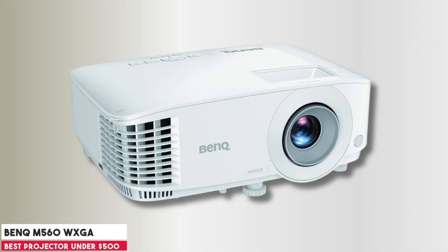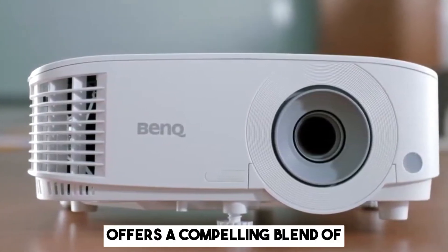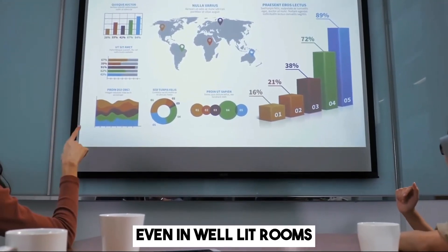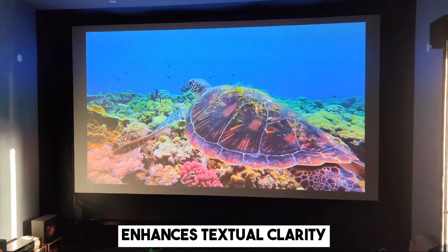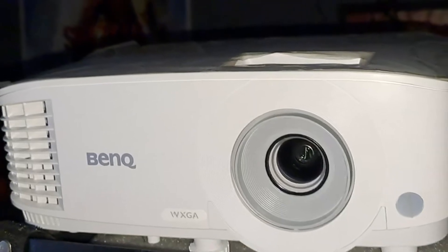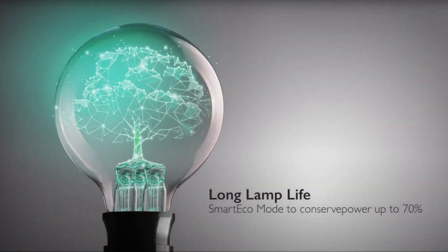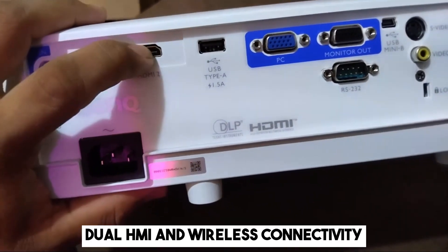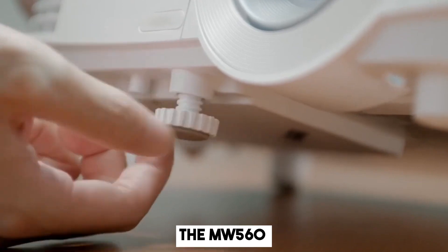At number 4, it's the BenQ WXGA Business Projector. For under $500, the BenQ MW560 offers a compelling blend of function and value. With 4,000 lumens, it shines bright, making business presentations pop even in well-lit rooms. The 20,000:1 contrast ratio ensures sharp visuals, while the data review mode enhances textual clarity. Setup is straightforward thanks to its retractable foot and automatic keystone correction. While it excels in business settings, its 3D compatibility hints at versatility for casual home cinema nights. The smart eco mode, reducing lamp power by up to 70%, balances performance with sustainability. Dual HDMI and wireless connectivity options further boost its utility. If you're seeking a versatile projector that won't break the bank, the MW560 is a top contender.